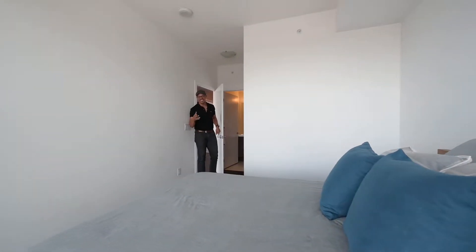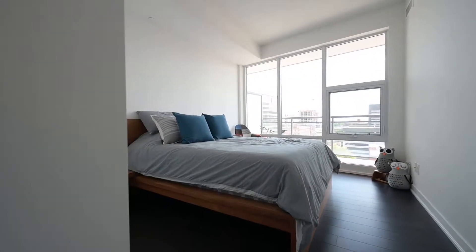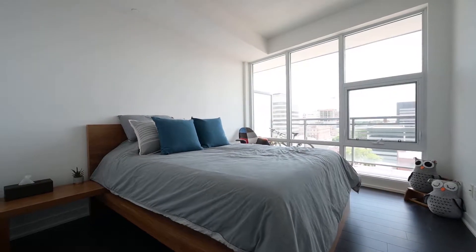Just as you expected, if you want a master suite with the walk-in closet and its own en-suite bathroom, we have it.